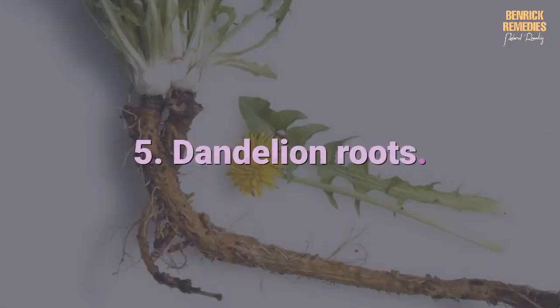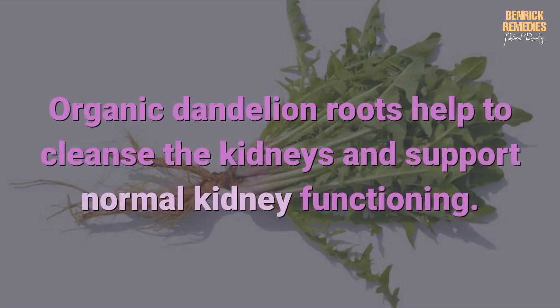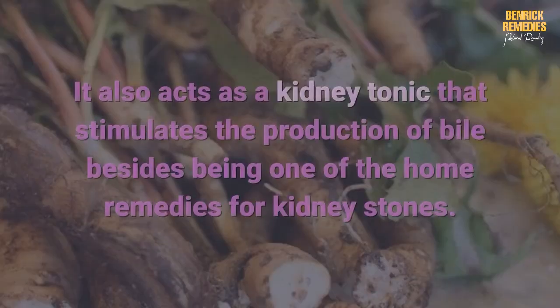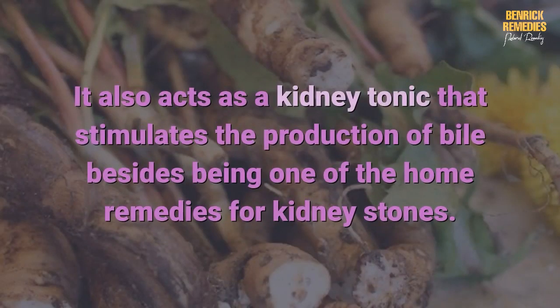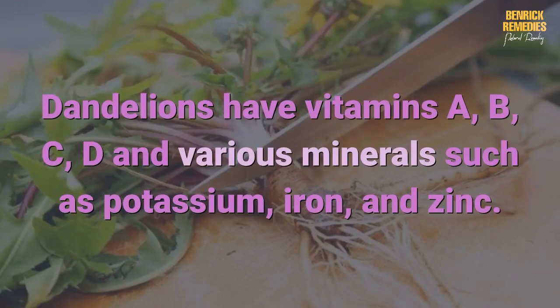Five: dandelion roots. Organic dandelion roots help to cleanse the kidneys and support normal kidney functioning. It also acts as a kidney tonic that stimulates the production of bile. Besides being one of the home remedies for kidney stones, this helps to eliminate waste, increase urine output, and improve digestion. Dandelions have vitamins A, B, C, D, and various minerals such as potassium, iron, and zinc.